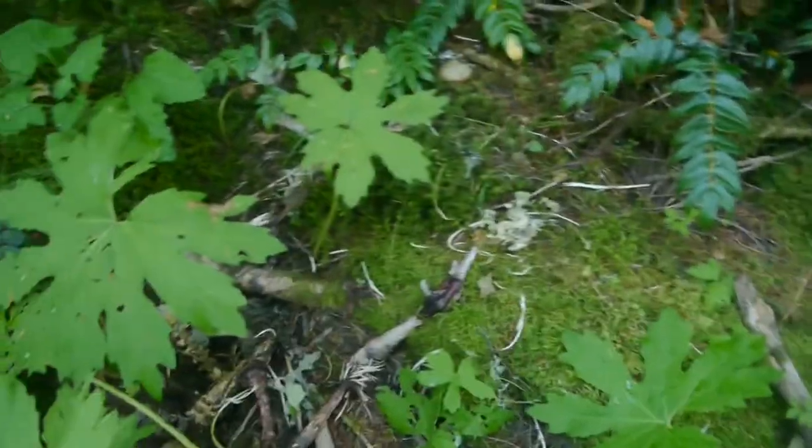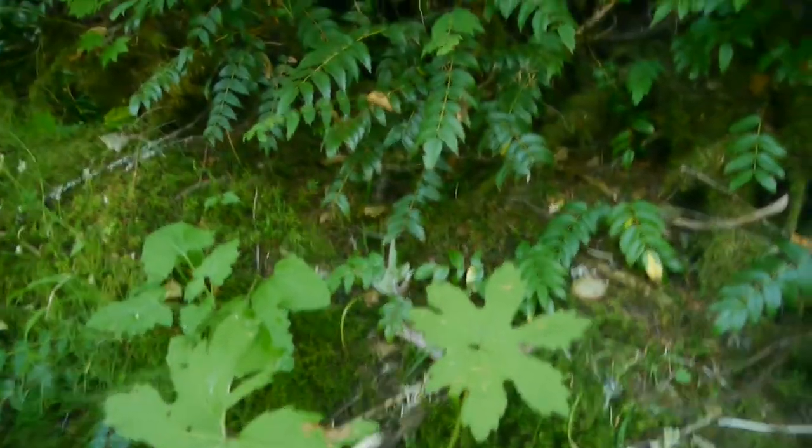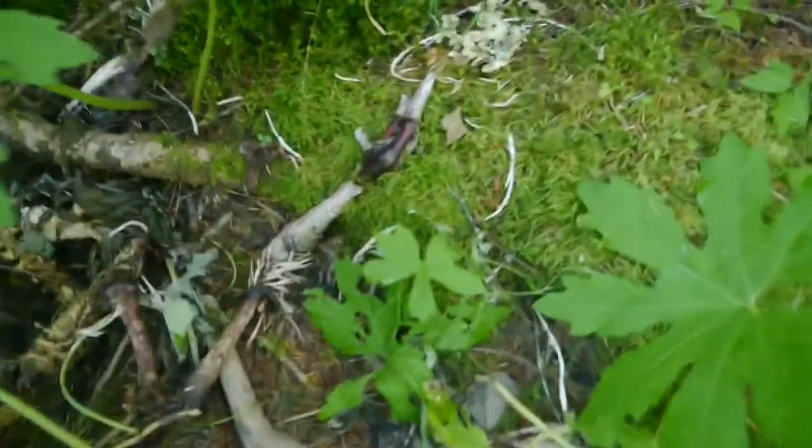I was out here hiking at Panther Creek, Washington, and I came across this — oh, there's the rest of it over there. I was going to ask if anyone could identify what this bird is. Look at that claw, let me see if I can focus in here.